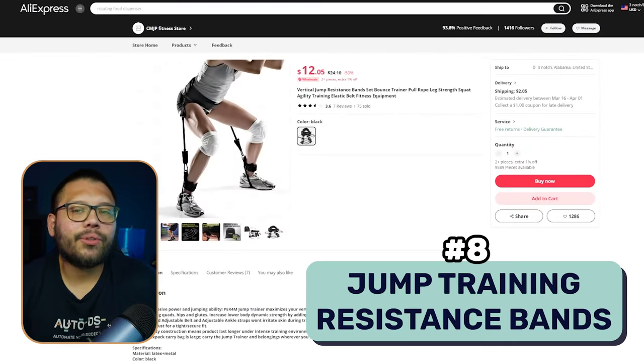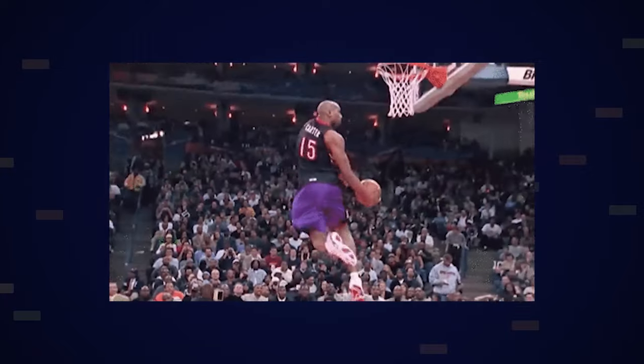Next up, we have jump training resistance bands. This is a pretty unique product — it's not something you see all the time. People want to jump higher, have more explosion in their jumps, be able to go harder in certain exercises, or become better at sports like basketball. That's where this jump trainer comes in.